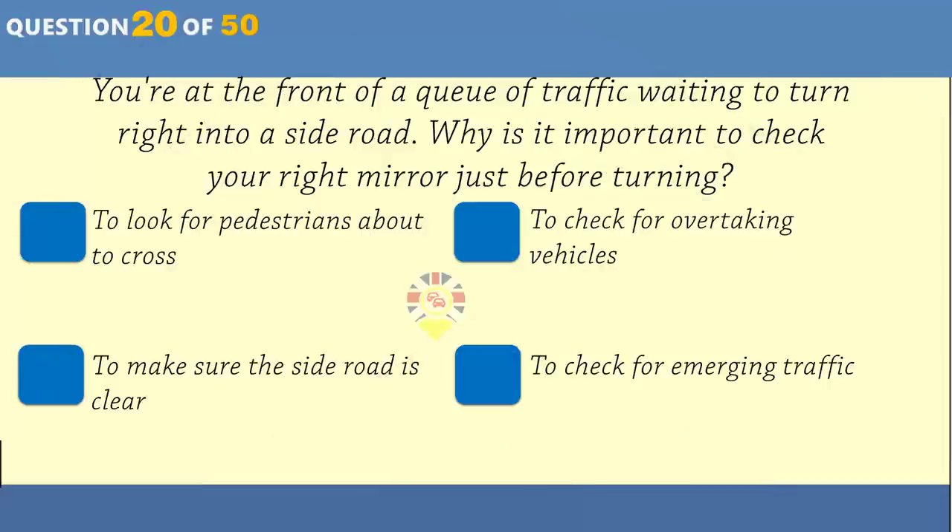Why is it particularly important to carry out a check on your vehicle before making a long motorway journey? You'll have to do more harsh braking on motorways. Motorway service stations don't deal with breakdowns. The road surface will wear down the tyres faster. Continuous high speeds increase the risk of your vehicle breaking down.